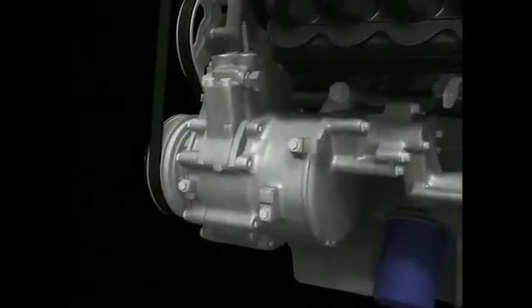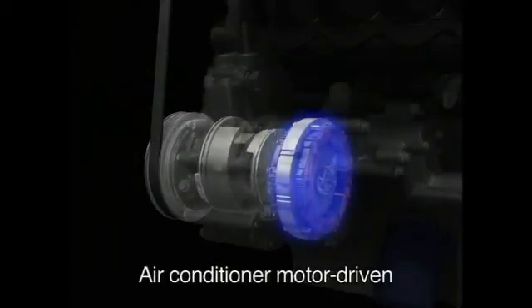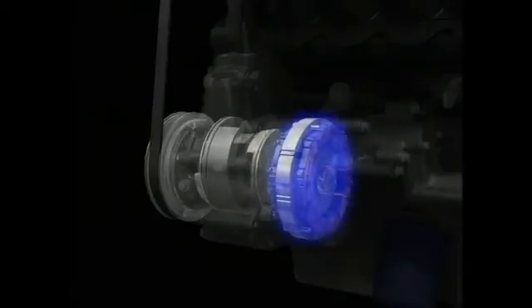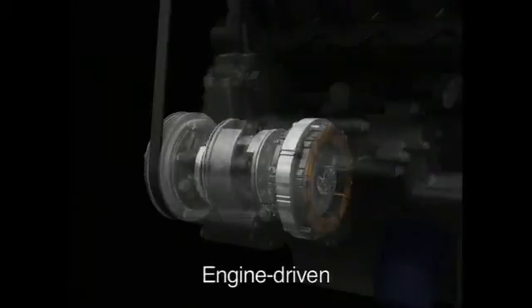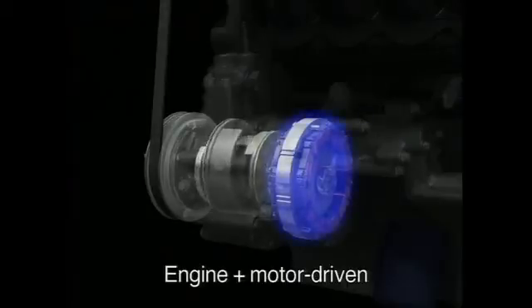The vehicle's air conditioning system uses a hybrid compressor that can be powered by the gasoline engine or the dedicated electric motor. The electric motor can maintain air conditioning performance even when the engine is in idle stop mode. The system responds to interior air temperature by operating on power from the engine, the motor, or a combination of both, thereby ensuring optimal performance all around. This contributes to improved fuel economy.